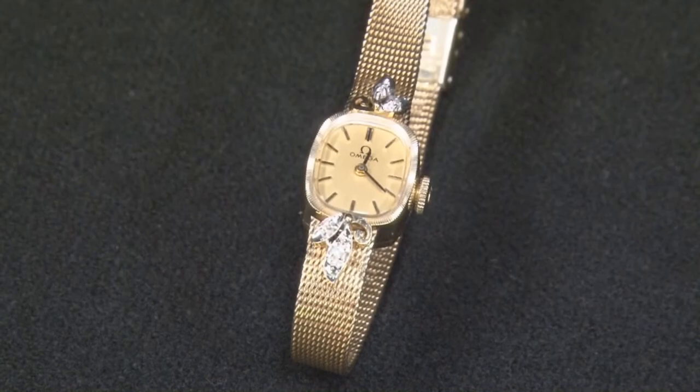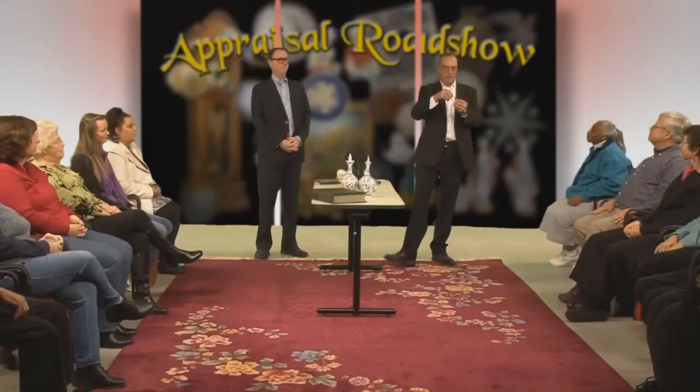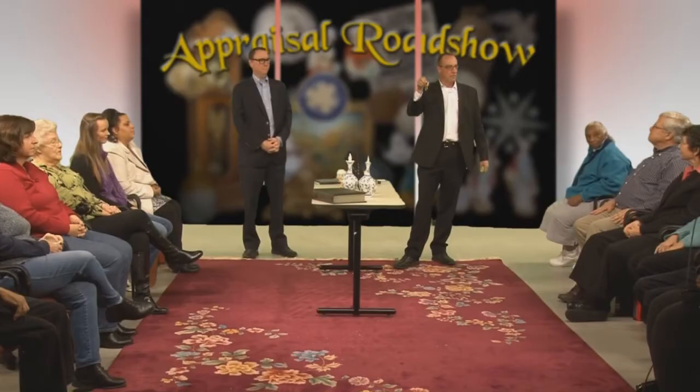Let's start with a watch. What is your name? My name is Randy. Can you tell me about the watch? It's an Omega and it came from my sister-in-law's estate. It's a mechanical watch, it runs, it keeps perfect time, and I believe it's 14 karat gold.